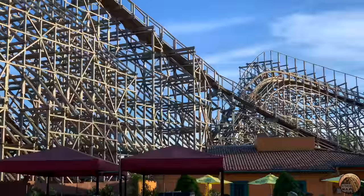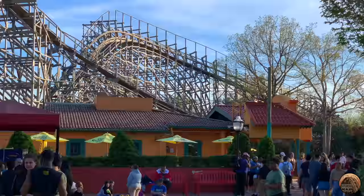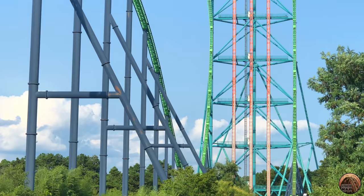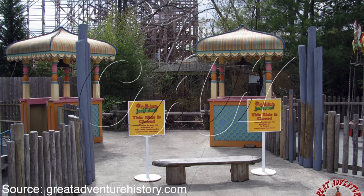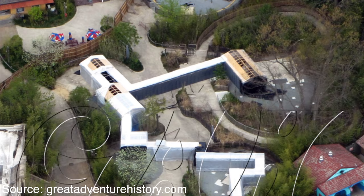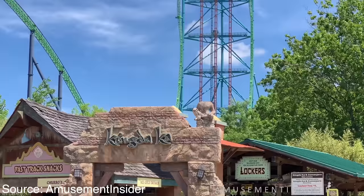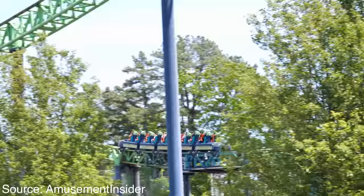Kingda Ka and the Golden Kingdom were the first step towards transforming Great Adventure from a regional amusement park into a destination theme park resort. Plaza del Carnival and El Toro would follow as the second step in 2006. However, new management took over Six Flags and, with the risk of bankruptcy being so high, cancelled this plan. A hotel addition planned for 2007 never happened. Unfortunately, years of neglect haven't been kind to the Golden Kingdom. Balan's Jungle closed in 2009 due to low ridership and staffing issues, and the pathway between Plaza del Carnival and the Golden Kingdom closed for years.